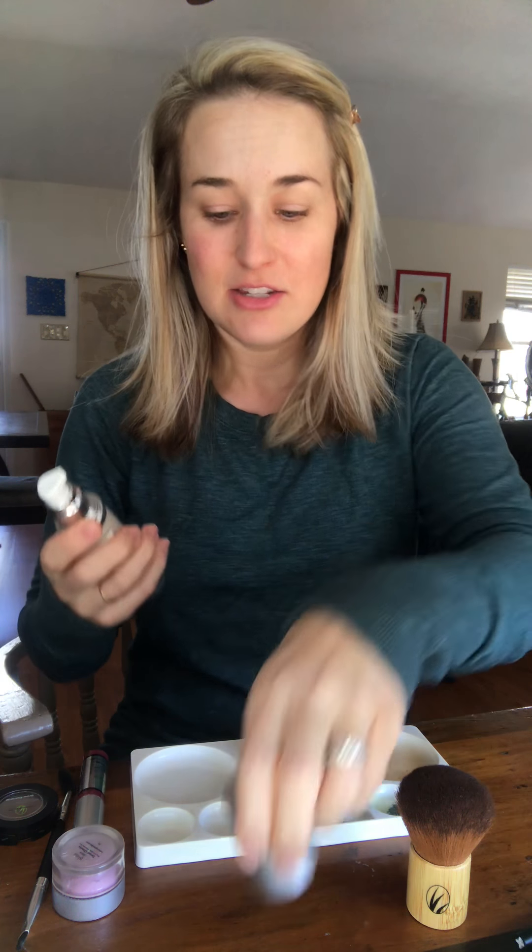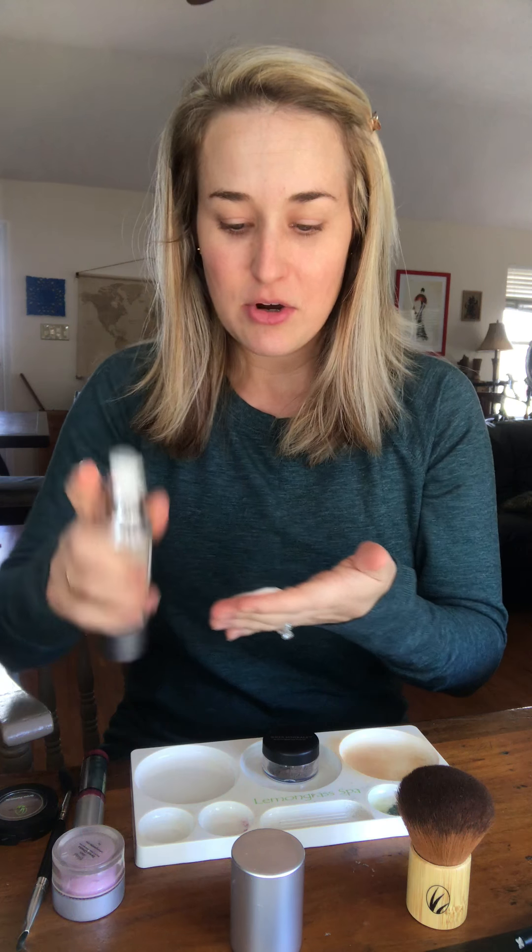Hey guys, I'm coming to you totally barefaced today to show you what I do in the morning — just a real quick natural makeup look. This is going to be for the days where I'm just homeschooling the kids and running errands, going to the post office, taking the kids to karate, things like that. Not on a date or trying to be super cute, just want to be able to go out in public. Sometimes this is just like five minutes for myself in the morning.